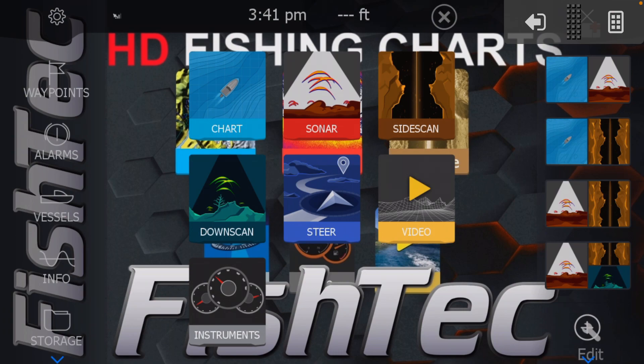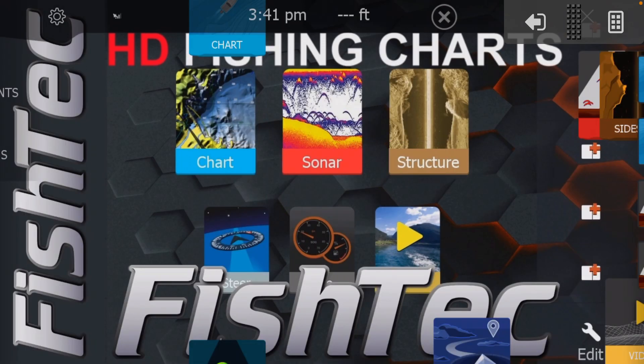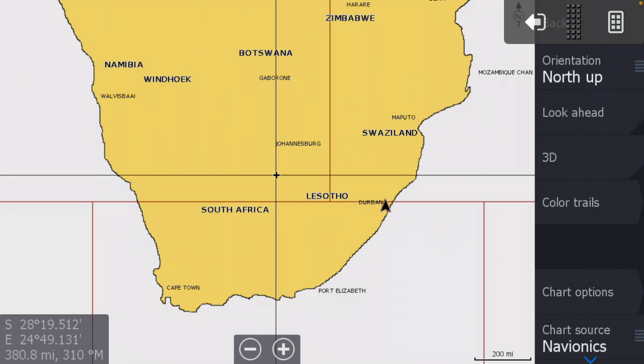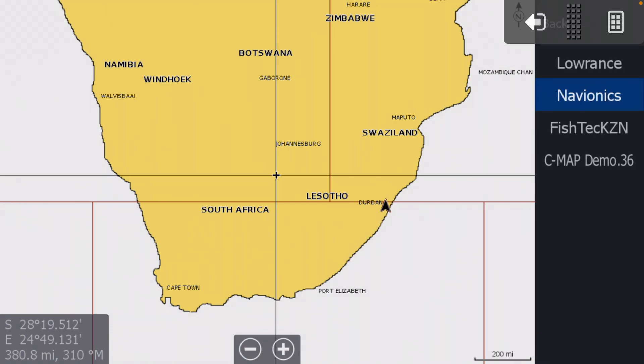To get started, push your Pages button, select Chart, there's your South Africa, and go to More Options. We always like to start off with Navionics. You'll notice with this Fish Tech chart — this chart we're using now is the one for all the HDS units from generation two as well as Elite Ti onwards: Ti, FS, Exact, etc.